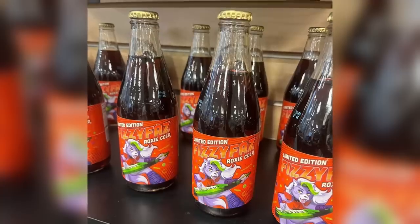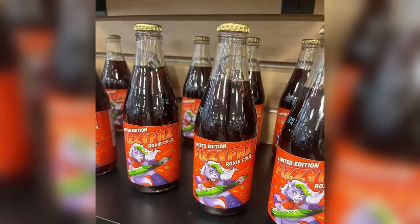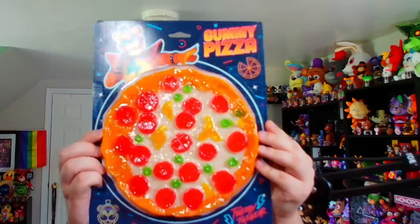As you can see from the photo, FYE — which is kind of a pop culture store here in the States — just stocked limited edition FizzyFaz Roxy Cooler. From the taste tests I've heard from folks in the community, it's kind of a combination between Coca-Cola and Root Beer, which is certainly an interesting combination. I'm definitely going to be on the lookout for this. FYE is also restocking the gummy pizzas, though now they're accompanied by a whole bunch of Security Breach imagery, and I was actually able to pick one up.